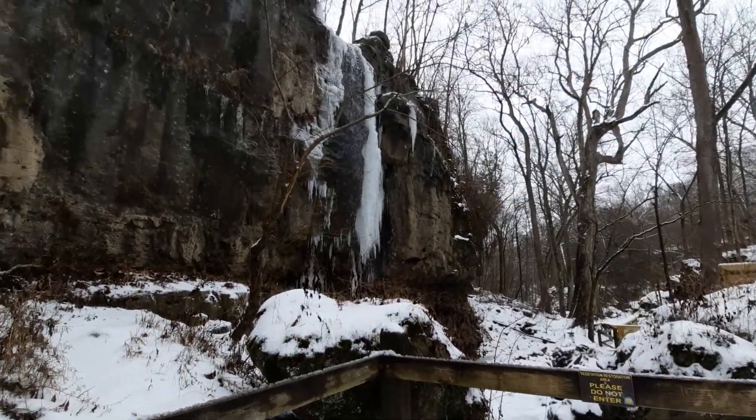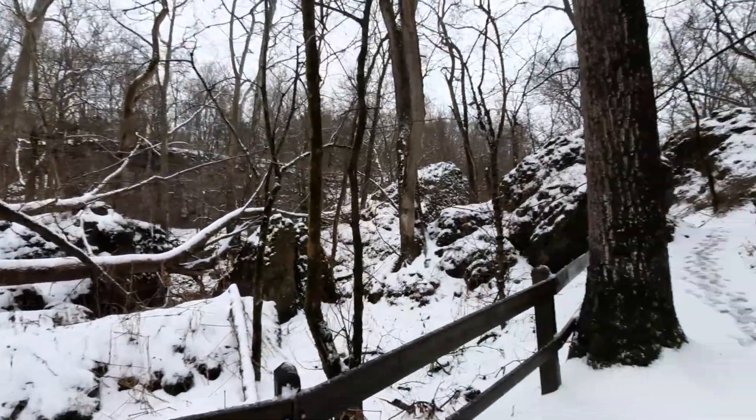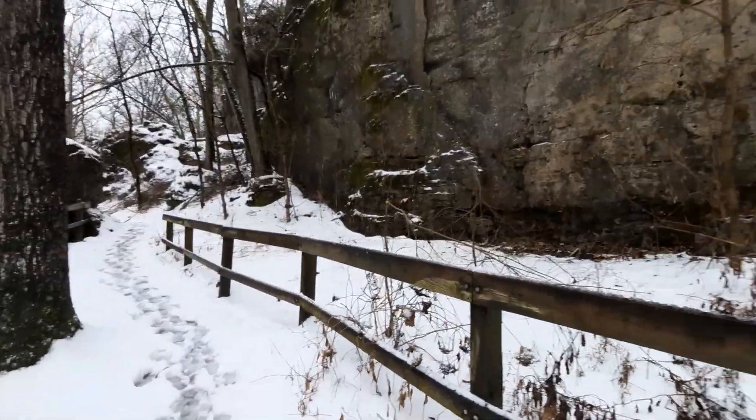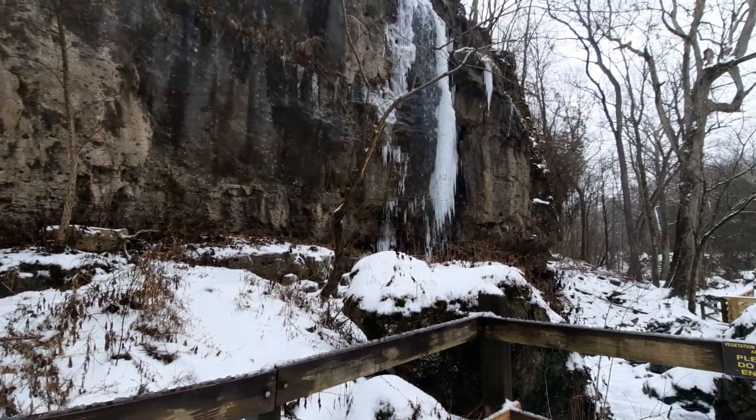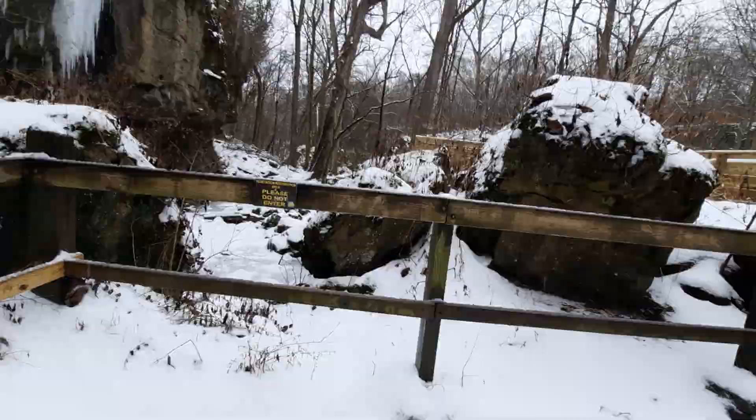Just one more little view. This is the snowiest I have seen Clifton Gorge before, so I am really enjoying this hike. Thought I would share that information with you guys. Hope you got something out of the video, and hope all of you get to enjoy the rest of your weekend. Take care, folks.